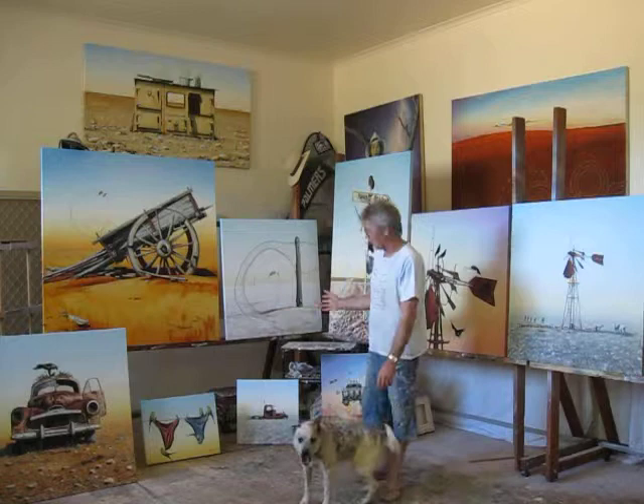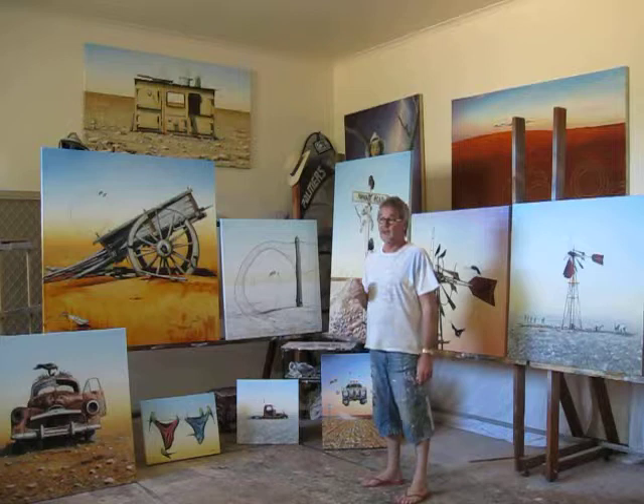Hi there. I'm in my studio and I'm just getting to do a collection of paintings for the exhibition I'm doing in Katoomba — Utes in the Paddock.